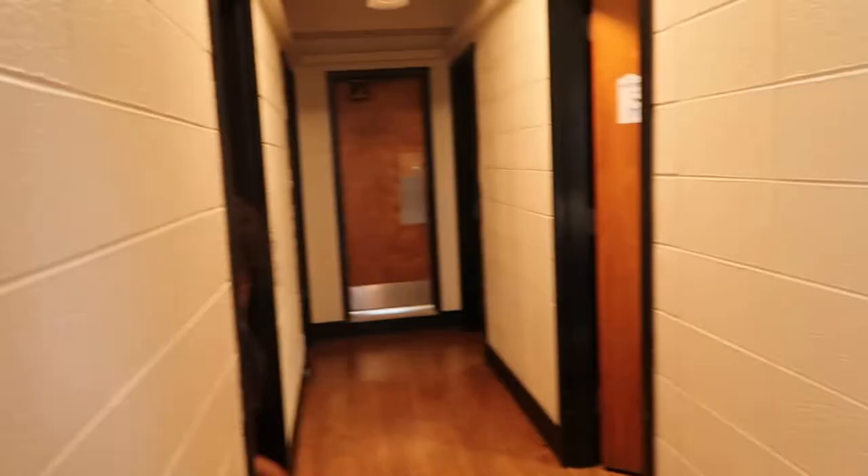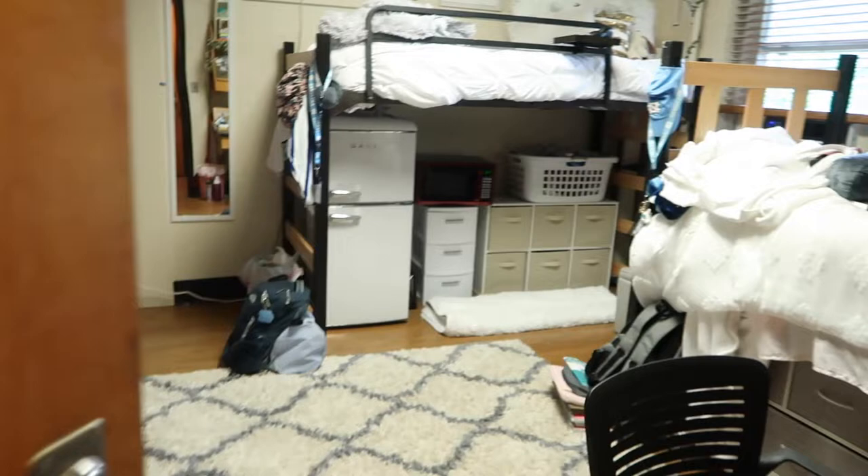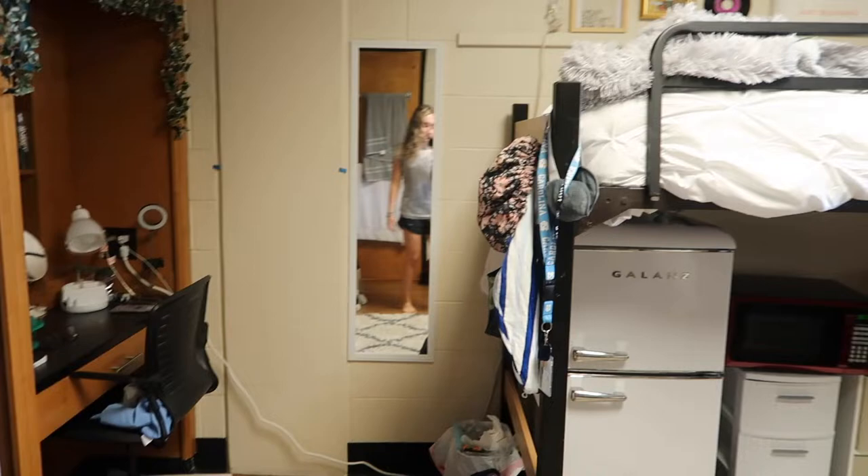This is what the outside of the dorm looks like. This is what the dorm sort of looks like when you walk in and then my dorm is right over here. This is kind of the first overview for y'all. I got a perpendicular dorm so that means my bed is here and Mel's is here. So this is Mel's side and this is my side.